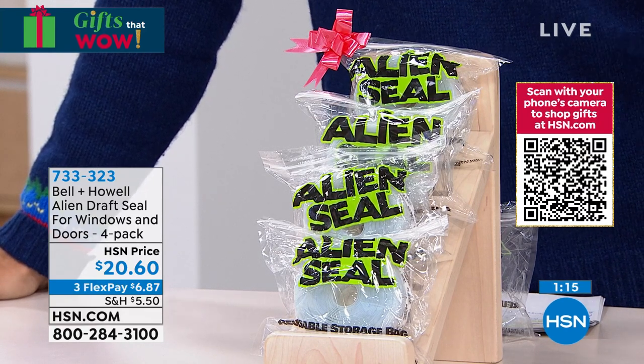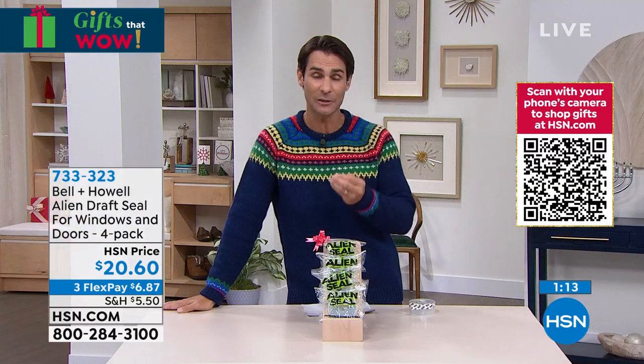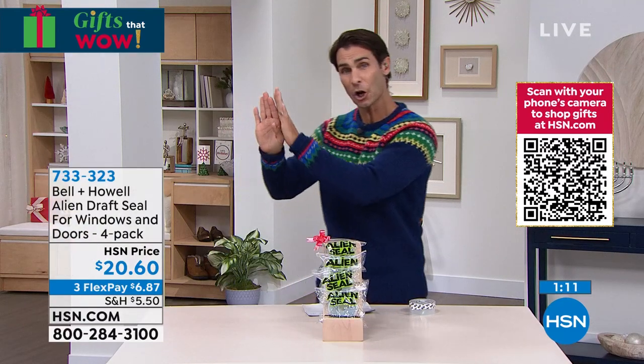This is expensive air conditioning or heat going out of your house and letting the opposite in. The alien seal is going to help you save that money — and it's something you can do yourself.